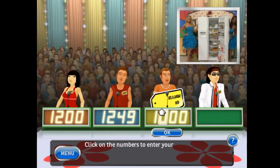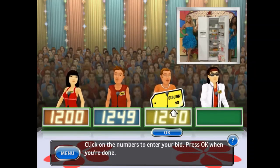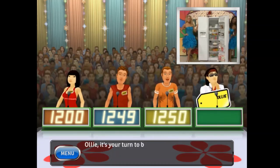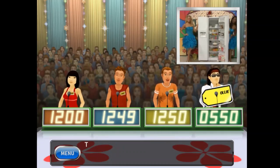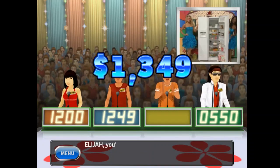What is your bid? This item's actual retail price is... Come up on stage!